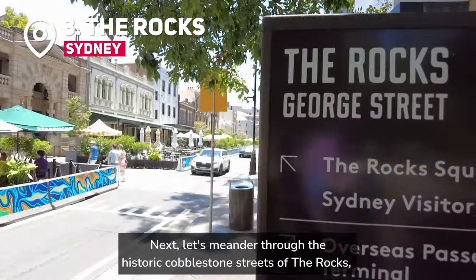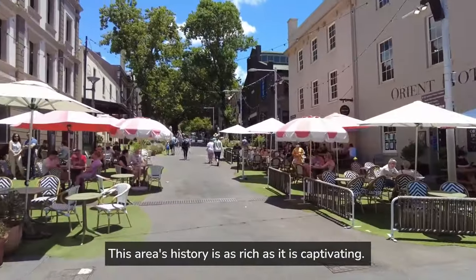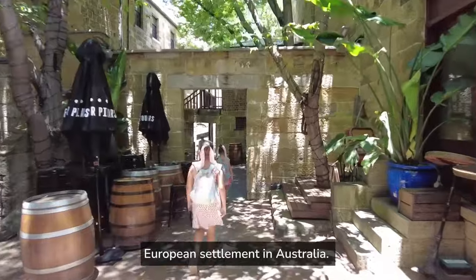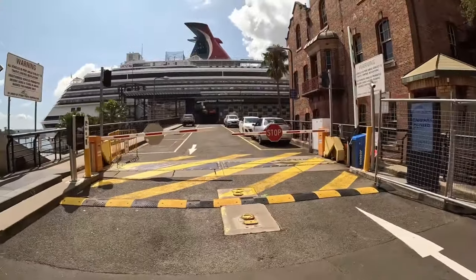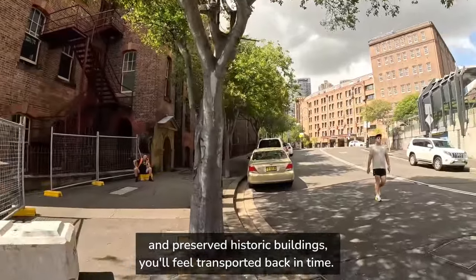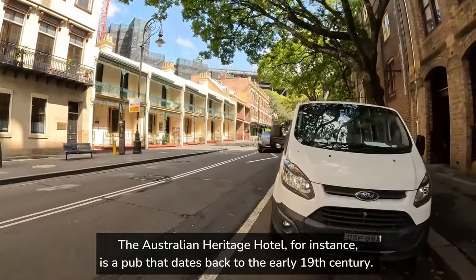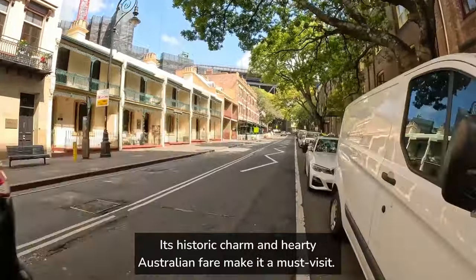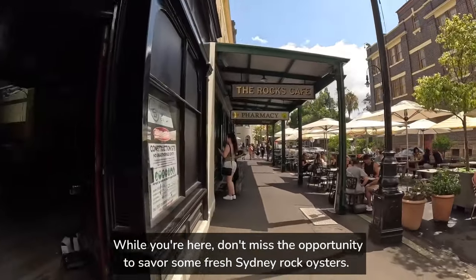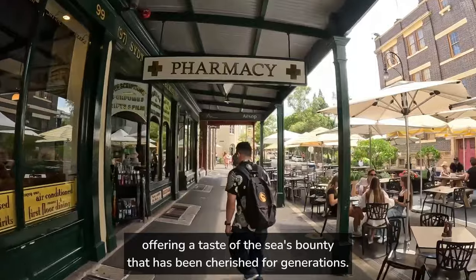Next, let's meander through the historic cobblestone streets of The Rocks, a district that breathes life into Sydney's past. In the late 18th century, The Rocks was the site of the first European settlement in Australia. It was a place of convicts, sailors, and entrepreneurs, shaping Sydney's early days. As you explore The Rocks' markets, artisan shops, and preserved historic buildings, you'll feel transported back in time. The Australian Heritage Hotel is a pub that dates back to the early 19th century. Its historic charm and hearty Australian fare make it a must-visit. While you're here, don't miss the opportunity to savour some fresh Sydney rock oysters. These briny delights are best enjoyed with a squeeze of lemon, offering a taste of the sea's bounty that has been cherished for generations.